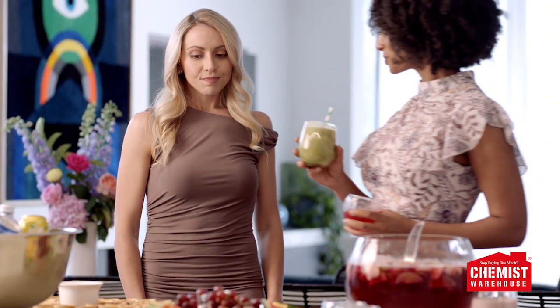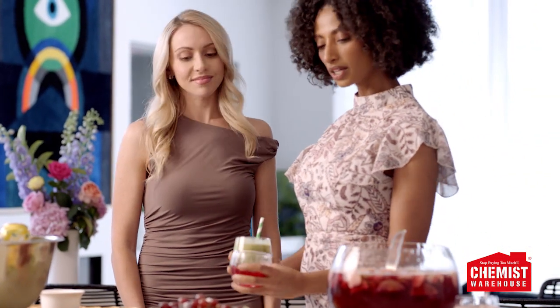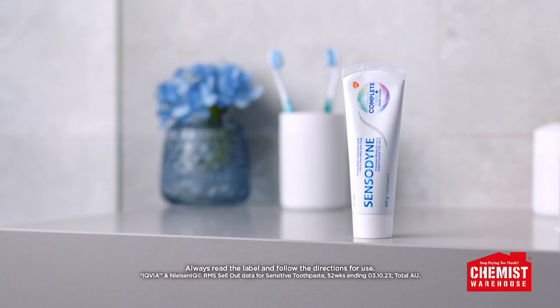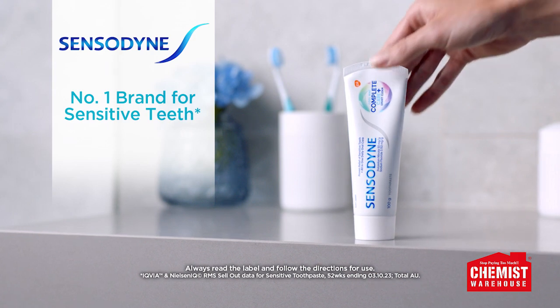Does tooth sensitivity stop you from enjoying your favourite foods, drinks and treats? Try Sensodyne Complete Care Plus Smart Clean from Chemist Warehouse. It's the number one brand for sensitive teeth.